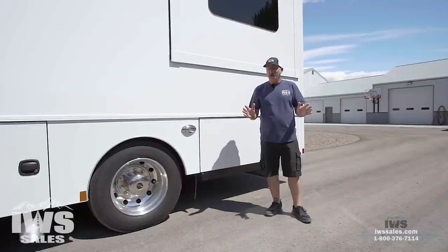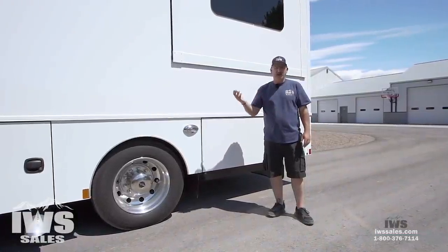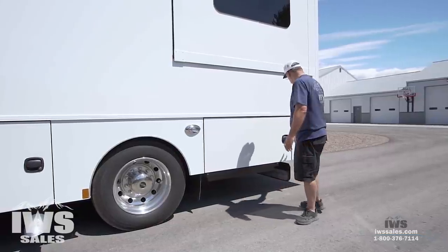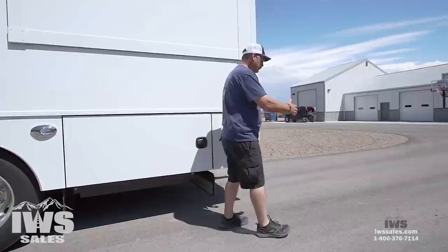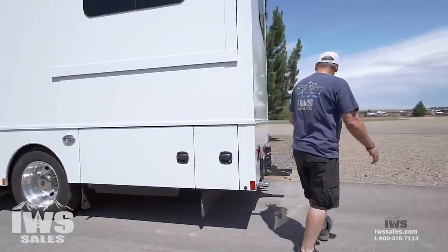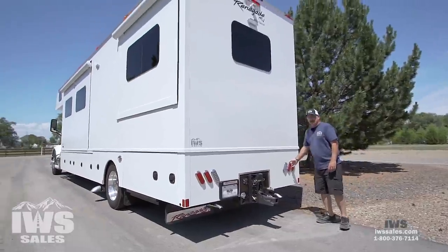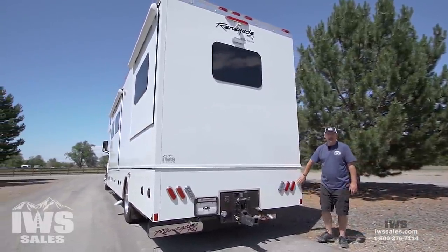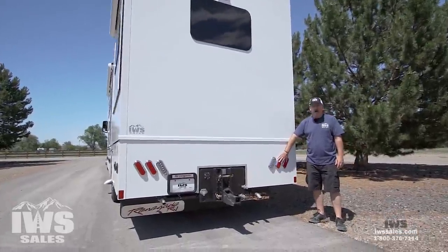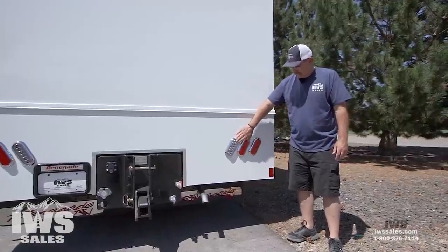It's hotter than heck out here and I want to make sure I survived the weather to make it to the inside, so we're going to go pretty quick through the compartments. One of the things I talk about a lot on videos is just the serviceability of a Renegade. We really like that they use standard over-the-counter truck lights. You can go to any NAPA Auto Parts store and get these lights.